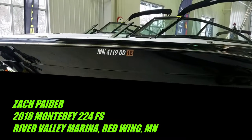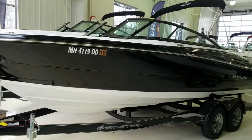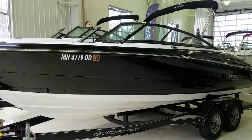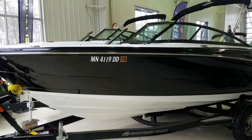Hi, Zach Pater here at River Valley Marina, River Valley Power & Sport in Red Wing. We have a beautiful boat to take you through today. This is one of our very last 2018 Monterey 224 FS Sport Boats we have in stock.